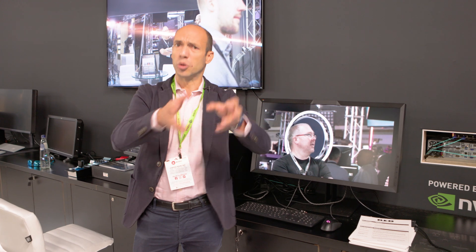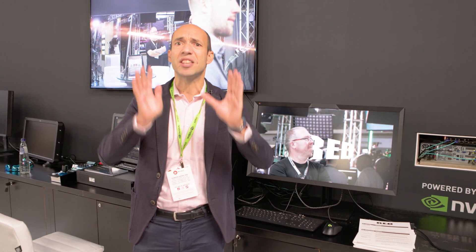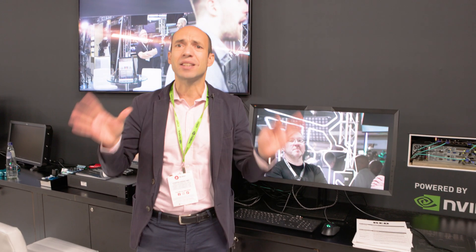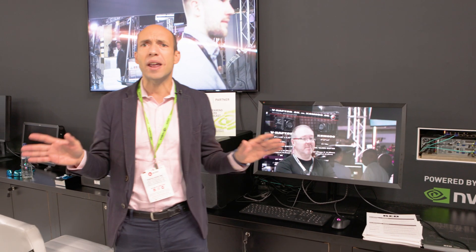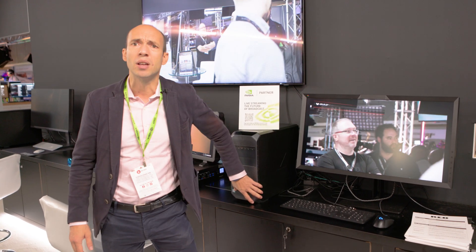Once we have this uncompressed stream, with RiverMax technology we're able to send it over the network as an ST 2110 stream at 8K resolution 60p. Any node on the network can receive the stream and display it at full fidelity. In that case, this machine behind me is connected to the network, receives the stream, and displays it on an 8K display.